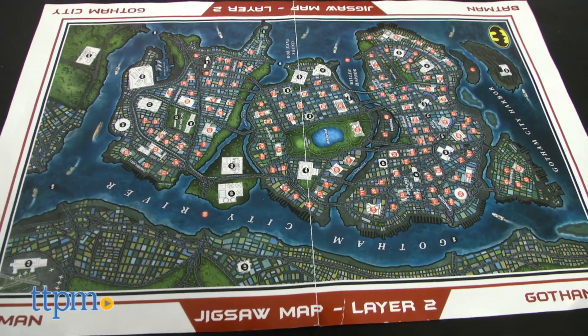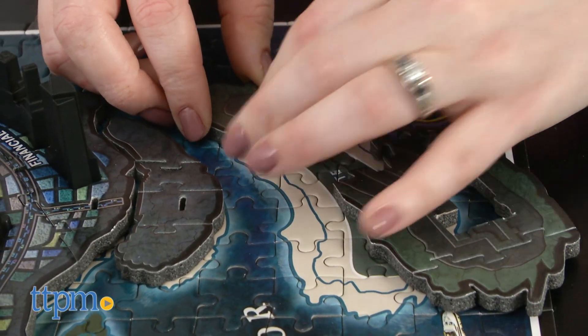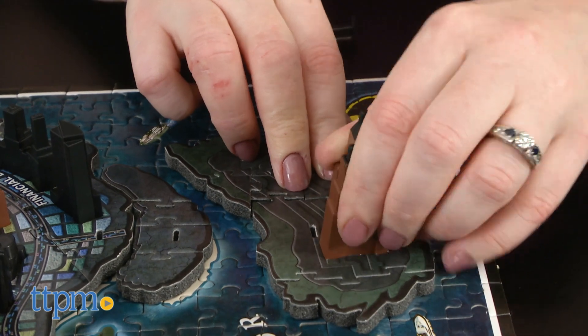The second layer consists of 311 puzzle pieces that replicate the nighttime landscape of Gotham City. It took us three hours for this layer. And in the 162-piece third layer, which took us two hours to assemble,